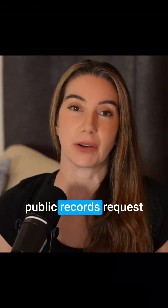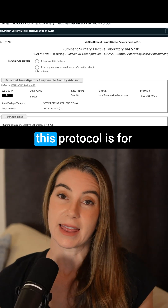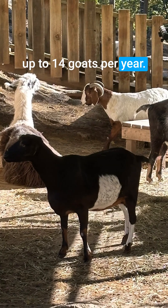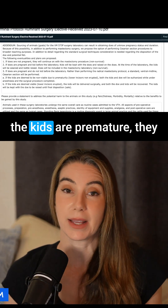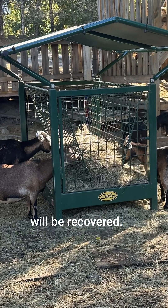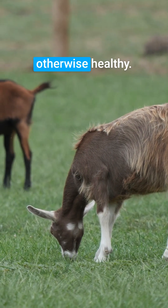We obtained records via public records request of what types of classes involve animal killing. Here are some of them. The Ruminant Surgery Elective: this protocol is for teaching surgeries and procedures to vet students. It requests up to 14 goats per year. Pregnant does will undergo cesarean sections, and if the kids are premature, they and the doe will be killed. If the kids are viable, they and the doe will be recovered. All other goats undergo terminal surgeries. The goats are purchased and appear otherwise healthy.